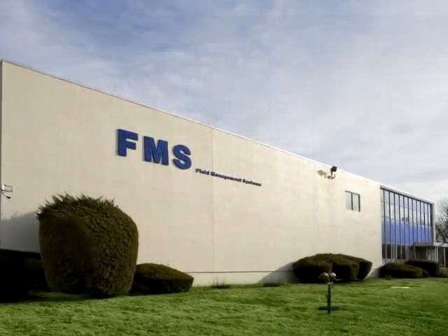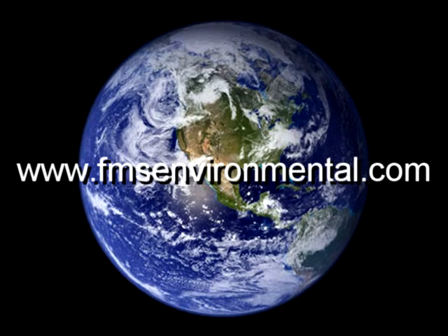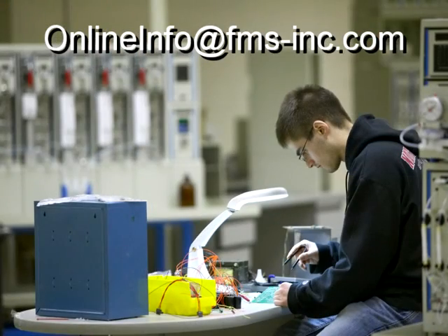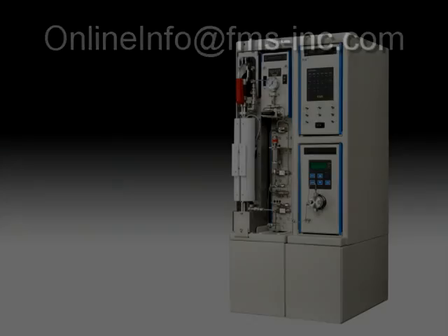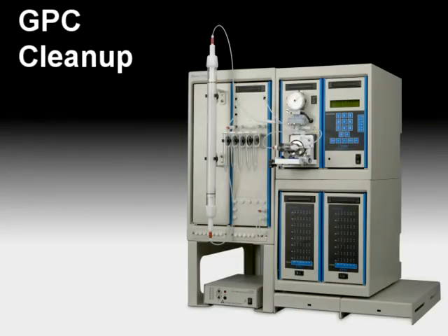Headquartered in the USA, Fluid Management Systems also has an extensive distributor network throughout the world. Please contact Fluid Management Systems today at onlineinfo@fms-inc.com to discover how our fully automated sample preparation solutions will help your lab to meet its business objectives.